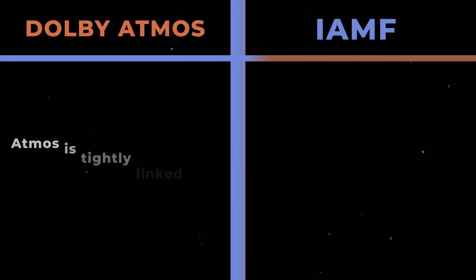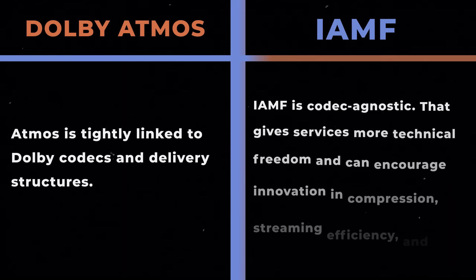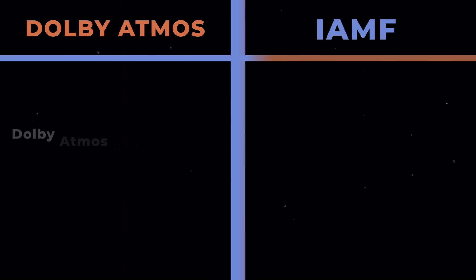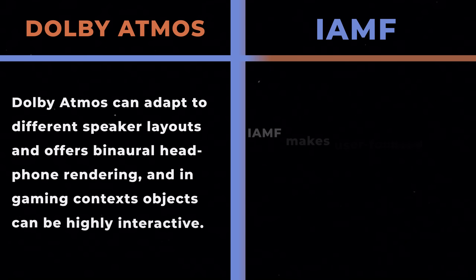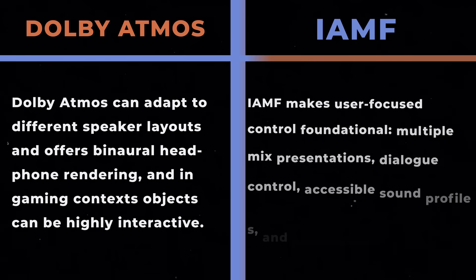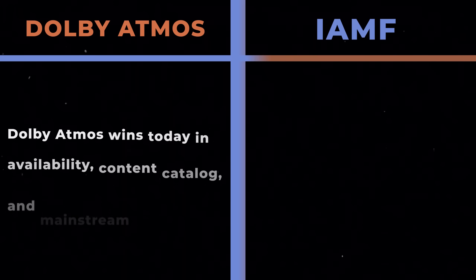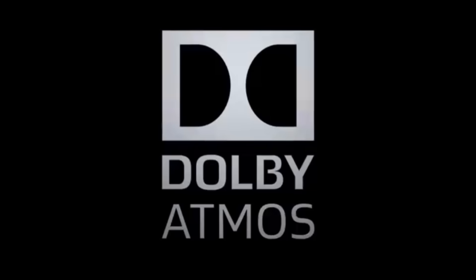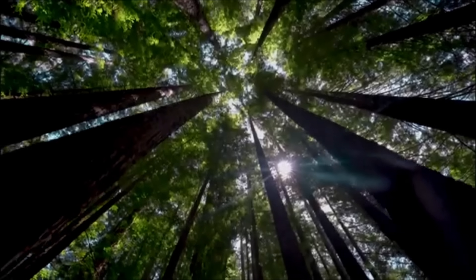Third, codec strategy: Atmos is tightly linked to Dolby codecs and delivery structures, while IAMF is codec agnostic — giving services more technical freedom and encouraging innovation in compression, streaming efficiency, and integration with future systems. Fourth, personalization: Dolby Atmos can adapt to different speaker layouts and offers binaural headphone rendering, and in gaming contexts objects can be highly interactive. But IAMF makes user-focused control foundational — multiple mix presentations, dialogue control, accessible sound profiles, and personalized audio delivery are first-class citizens. Fifth, ecosystem maturity: Dolby Atmos wins today in availability, content catalog, and mainstream familiarity. IAMF wins in openness, future flexibility, and cost of adoption. If Dolby Atmos is the polished luxury ecosystem, IAMF is the disruptive open platform built for long-term innovation.